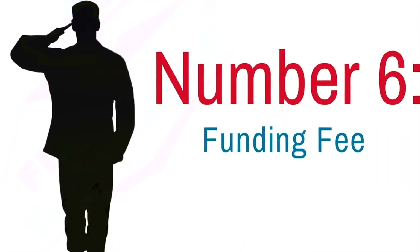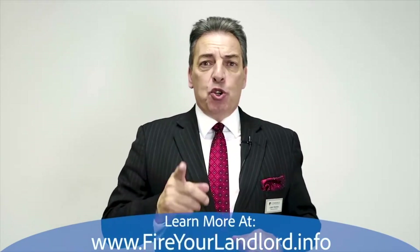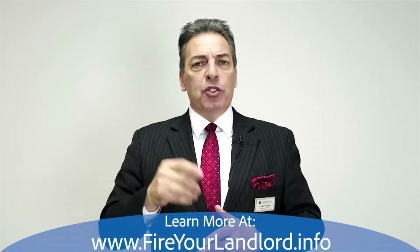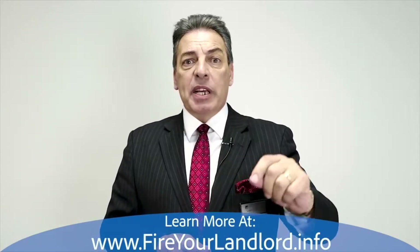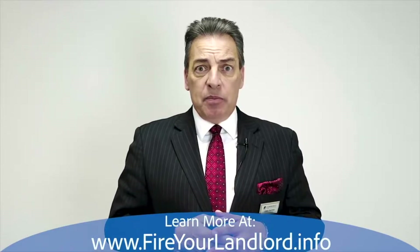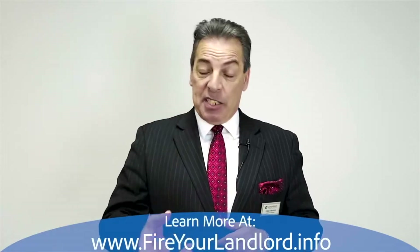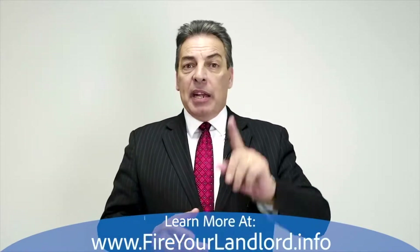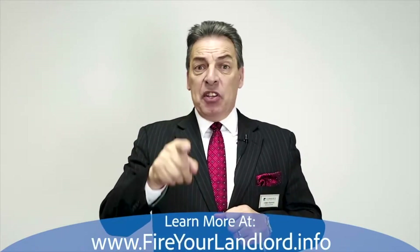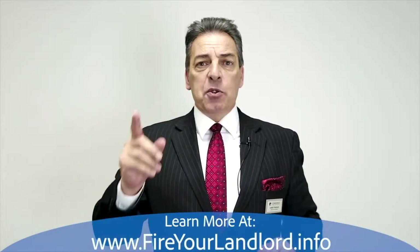Number six: funding fee. There is a funding fee with a VA loan. The first time you use it, it's 2.15% of the purchase price — so on a $200,000 loan, that's $4,300 added to the loan amount. If you use it a second time, it's 3.3%, which would be $6,600 added. However, if you are a disabled vet, that funding fee is 100% waived — it doesn't exist, you don't pay it.